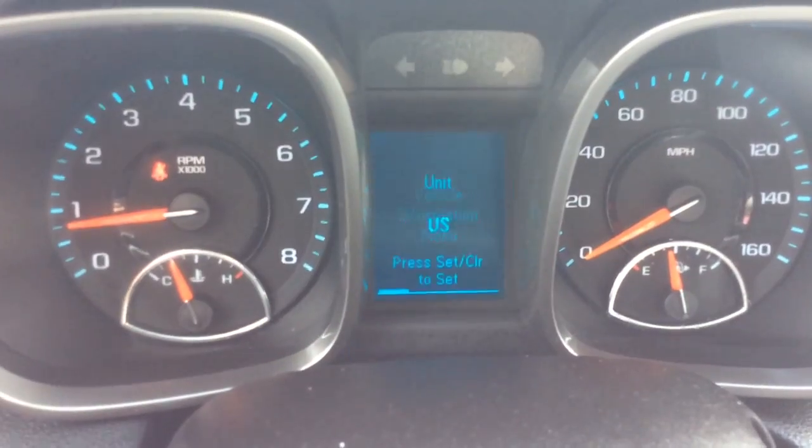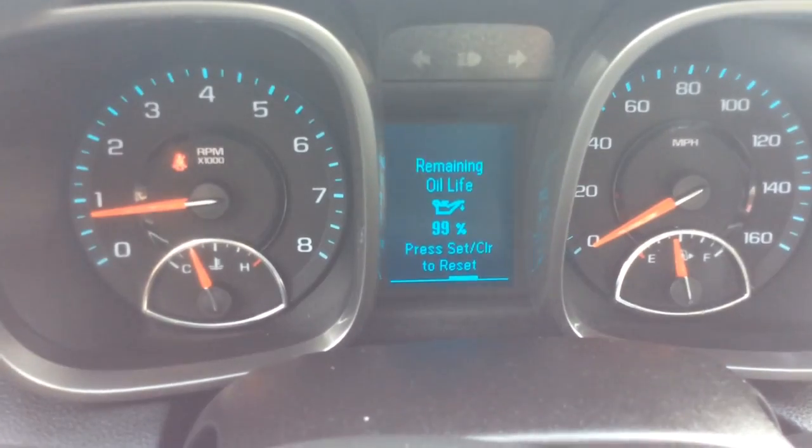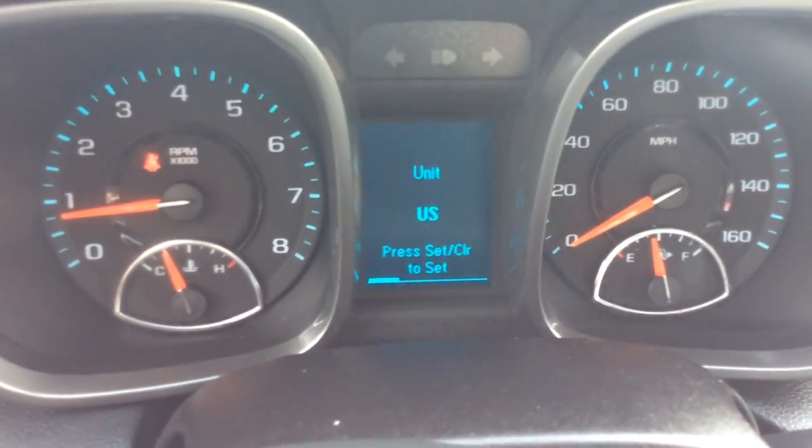If you hit the menu button and go to vehicle information menu, you can see things like your measurements, battery voltage, oil life — we just changed the oil — digital tire pressures on all four tires, and back to the main screen.